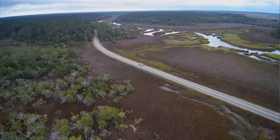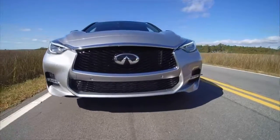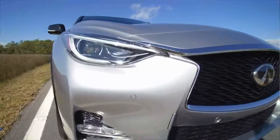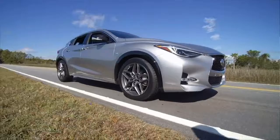2018 Infiniti QX30 Features — Mechanical. Engine: 2.0L I4 DOHC Turbo, including Idle Stop-Start. Transmission: 7-Speed Dual Clutch Automatic, including Overdrive and Paddle Shifters. 2.654 Axle Ratio.